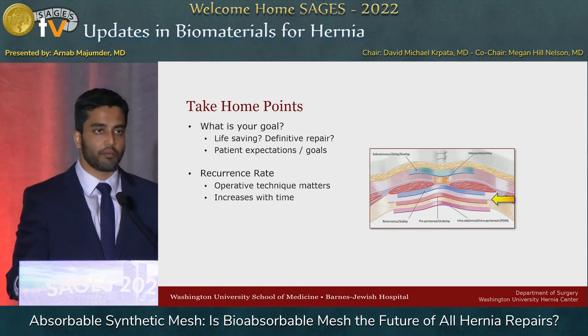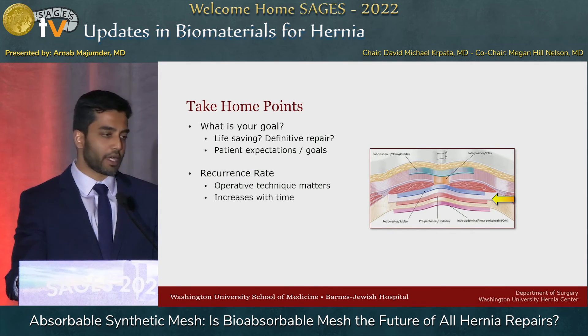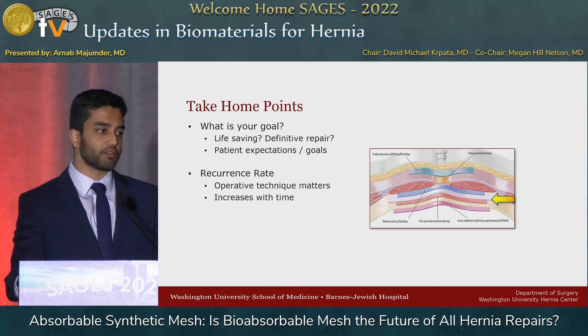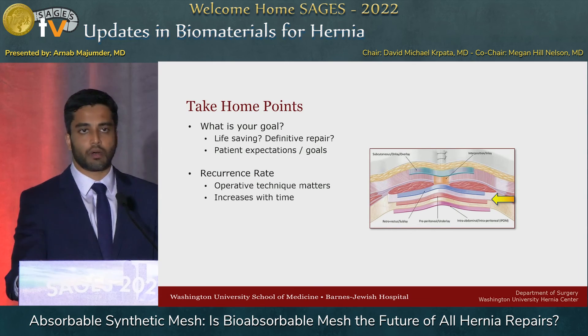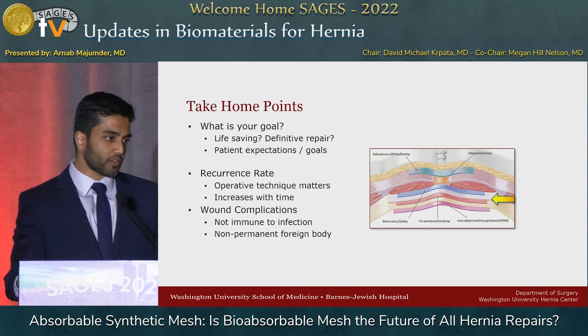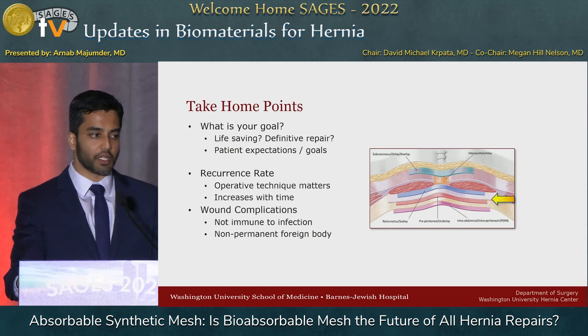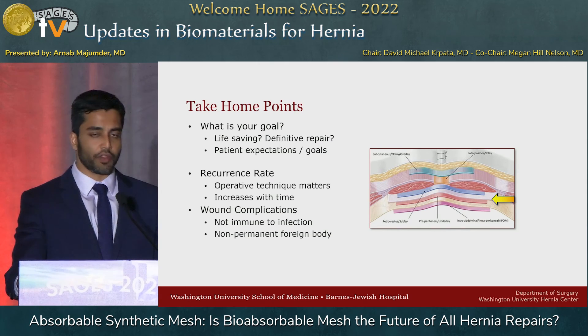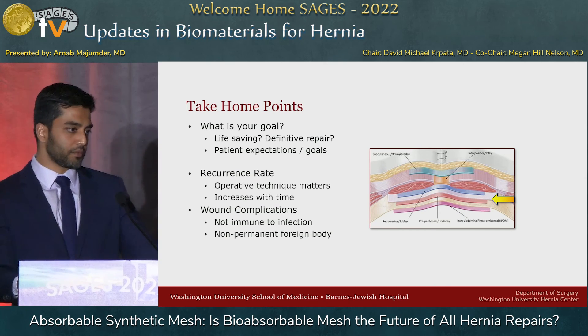Recurrence increases with time. We see this early two-year data and pat ourselves on the back saying only five out of a hundred patients are coming back, but as we follow them out — which we don't tend to do reliably in the hernia world — five years out they might have a recurrence and just haven't called you. So this number is probably even higher than we know. As for wound complications, these meshes are certainly not immune to infection, and SSI numbers aren't drastically different from polypropylene or biologics. But the nice thing is that it's non-permanent — for patients who've had chronic draining wounds, you can reassure them that theoretically this is going to go away.